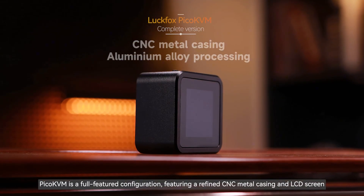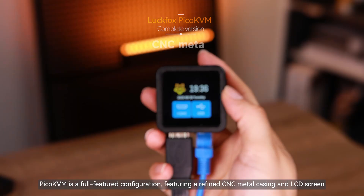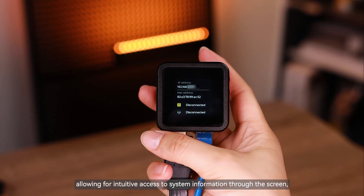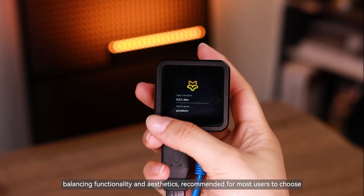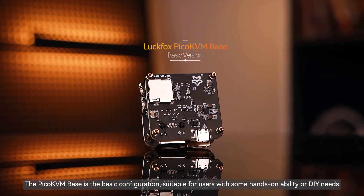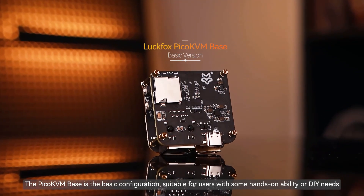Pico KVM is the full-featured configuration, featuring a refined CNC metal casing and LCD screen, allowing for intuitive access to system information through the screen, balancing functionality and aesthetics — recommended for most users. The Pico KVM Base is the basic configuration, suitable for users with some hands-on ability or DIY needs.